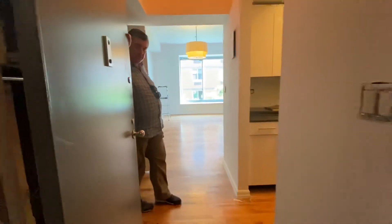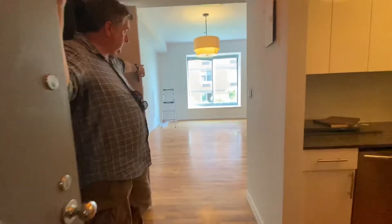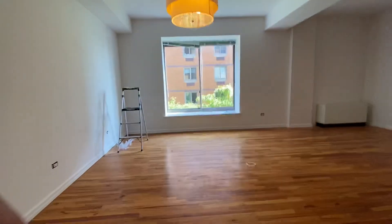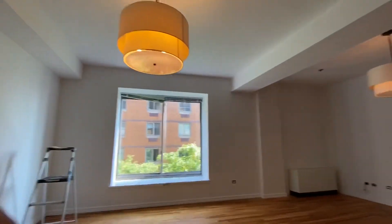Hey, I'm Chris with Beyond Realty. Come on in to this luxury two-bedroom loft. And here we have just a big living room.